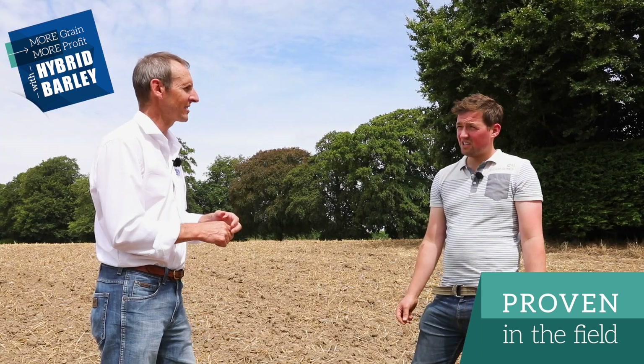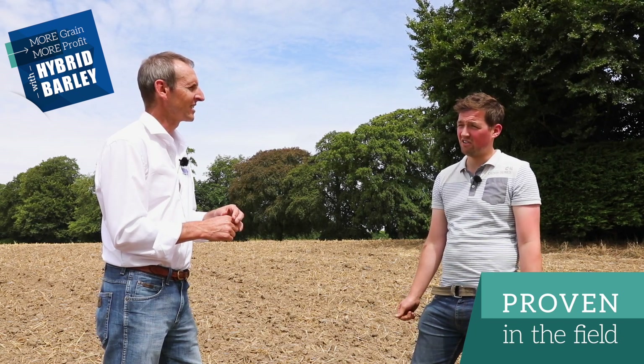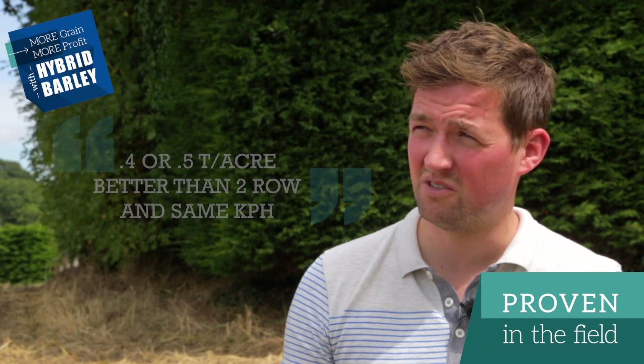And in relation to your two rows? Yeah, we had some two-row Tower here, and it was 3.7, 3.8 tonnes an acre, kph 65 to 67. So there's obviously a 0.4 to 0.5 tonnes an acre advantage with the hybrid.